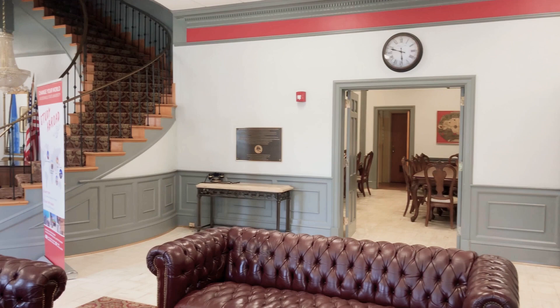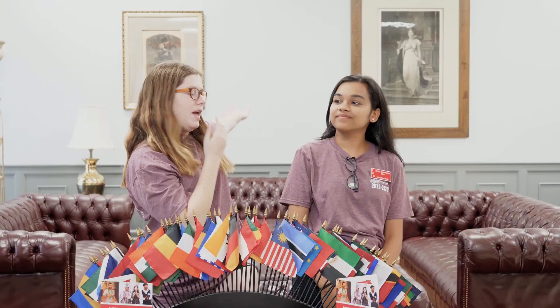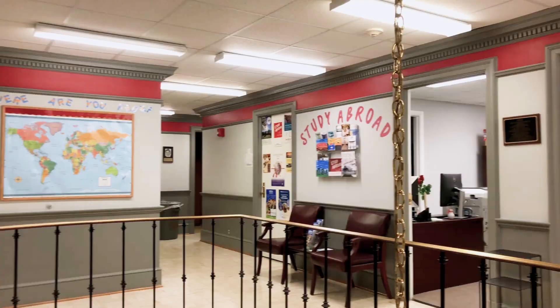We have the boys side over here, the kitchen on this side, and the basement door right there. We have the girls side over here and we have the office upstairs, which many international students have to go to. So it connects everybody and everyone.